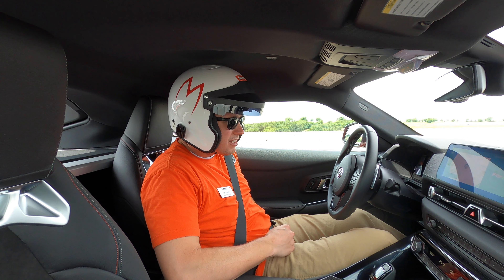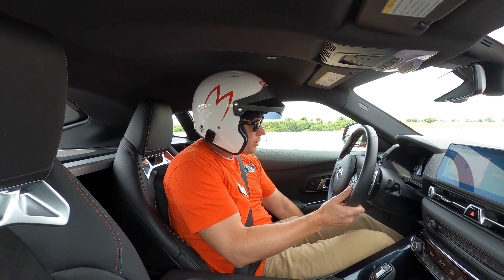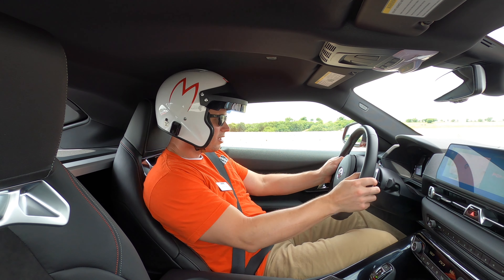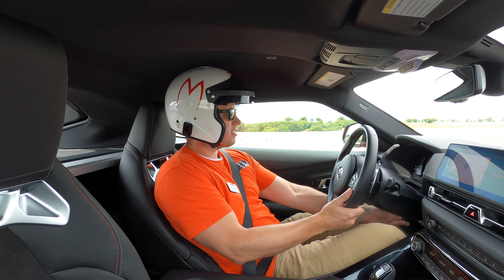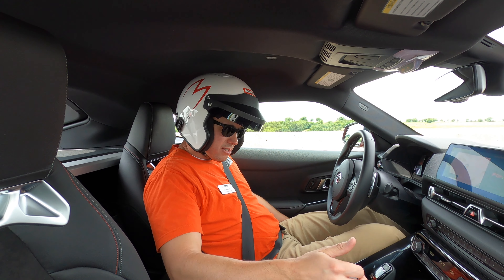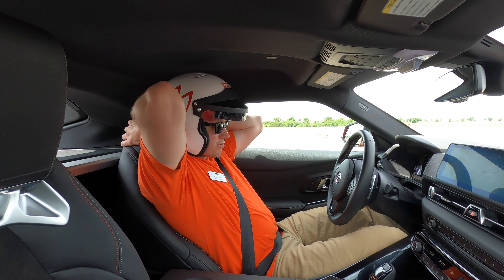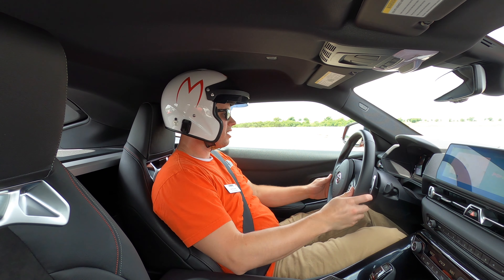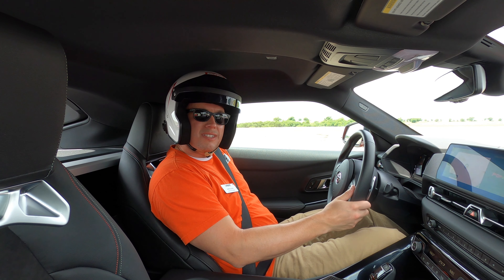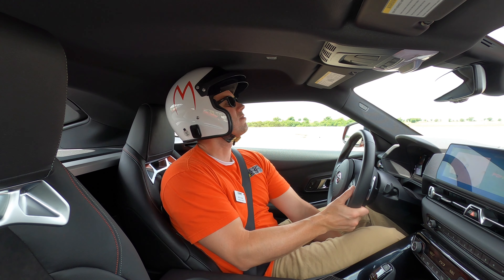Four-cylinder Supra with manually adjustable seats, which so far I'm not loving a whole lot. The headrest — oh, it's uncomfortable. The six-cylinder one actually worked a little bit better ergonomically than this one does, which is weird. I'm just going to be uncomfortable for a little bit, I guess.